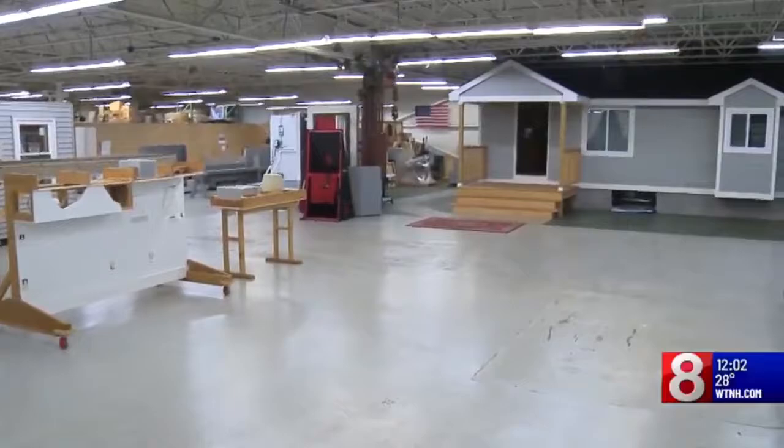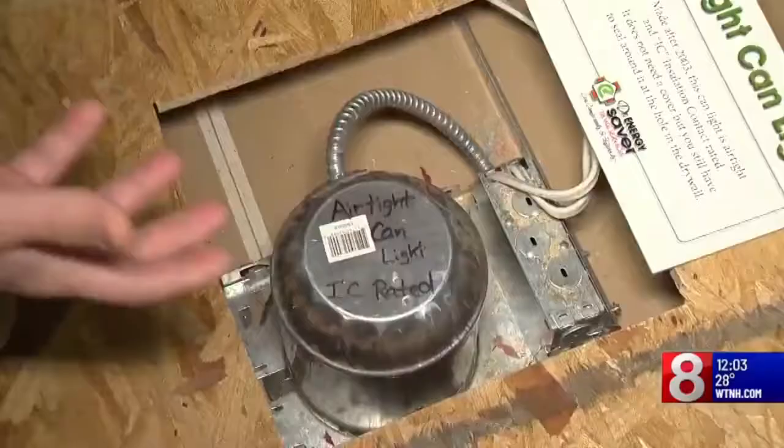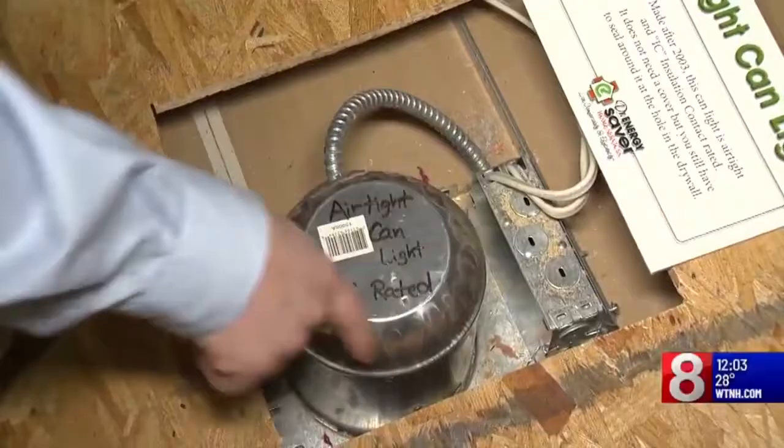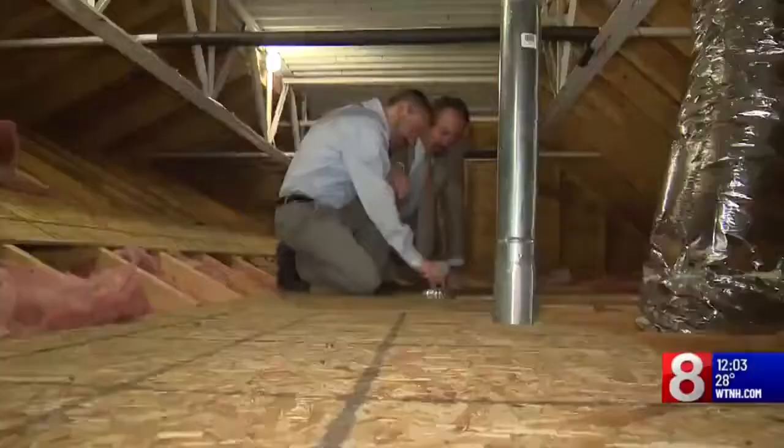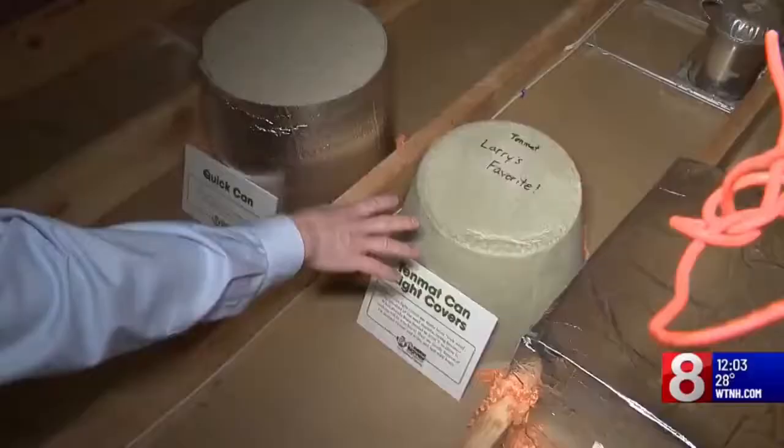Some of the leaks that we encounter in our homes are things like recessed can lights in our ceiling. Lights that make a hole in the ceiling mean a hole in the attic insulation. They cut a hole in the sheetrock and install the light. The light has all sorts of holes in it — I can actually see down into the room below. The solution? Can light covers, sealed in place, so that we can cover them and they're no longer going to be a source of heat loss.